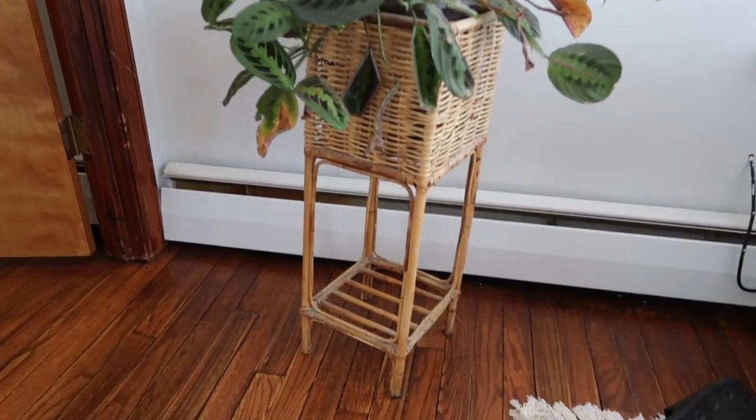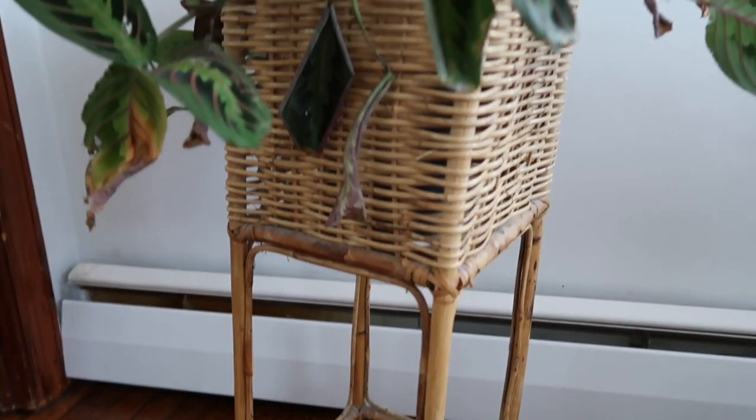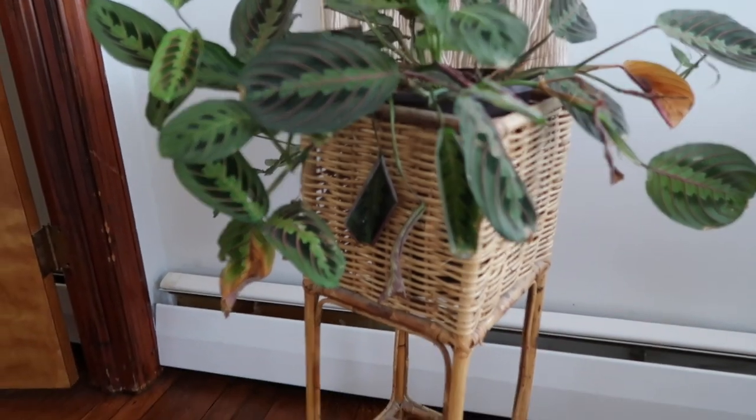My next item is a little bigger piece — I'll insert a clip here. It is a wicker plant stand. I was super excited to find this because, as you guys know, wicker is all the rage right now, and especially plant stands, so I was super excited to find this one.